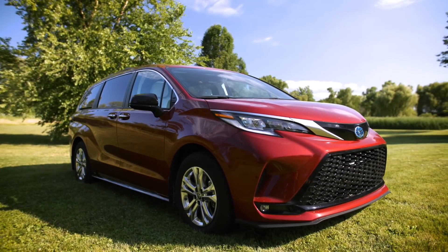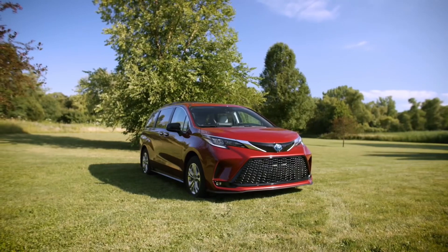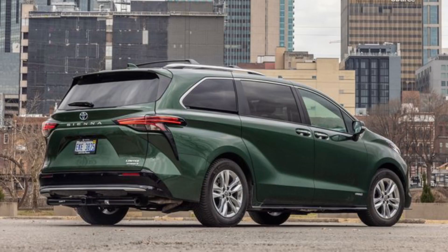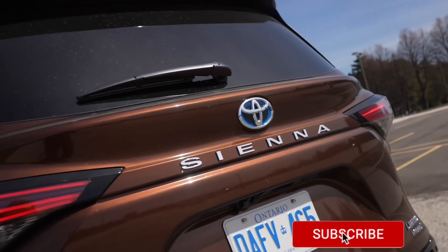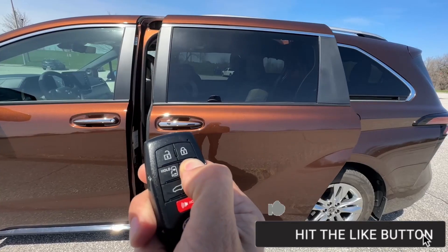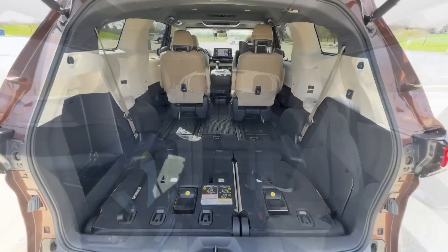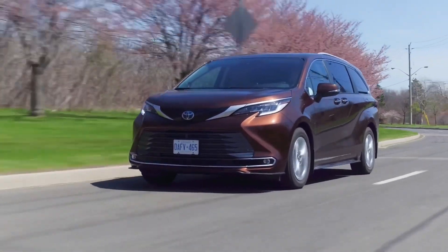The undisputed fuel efficiency champ of the minivan segment, the 2024 Toyota Sienna Hybrid masks its mild-mannered personality behind an enormous maw and a liberal application of creases and angles intended to separate it from the minivan's status quo. But no amount of bold styling can hide its minivan credentials: dual sliding side doors, a spacious cabin with three rows of seating, and a large cargo-swallowing rear tailgate. The ride is well-sorted and the cabin quiet.